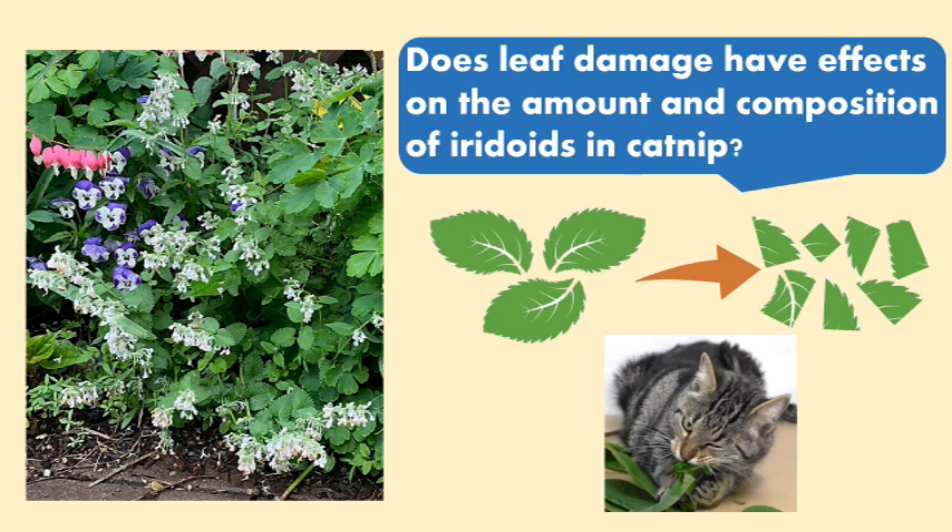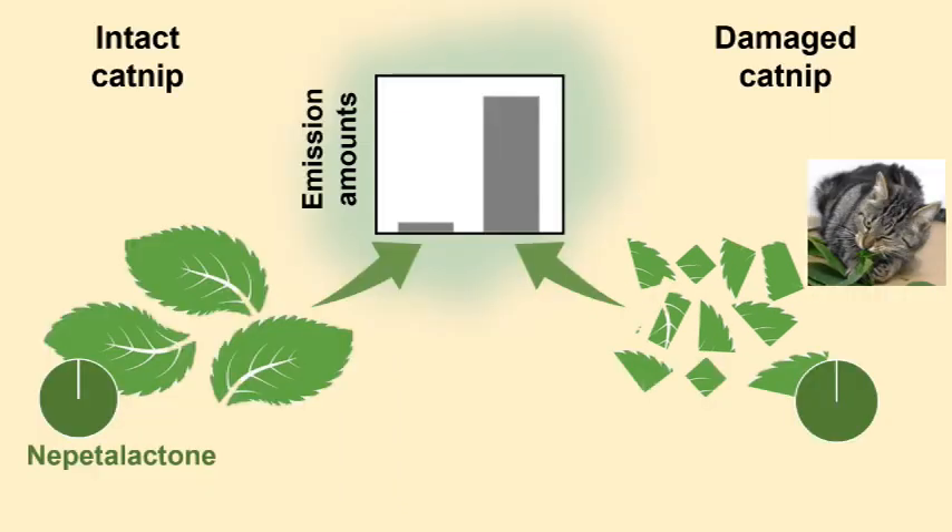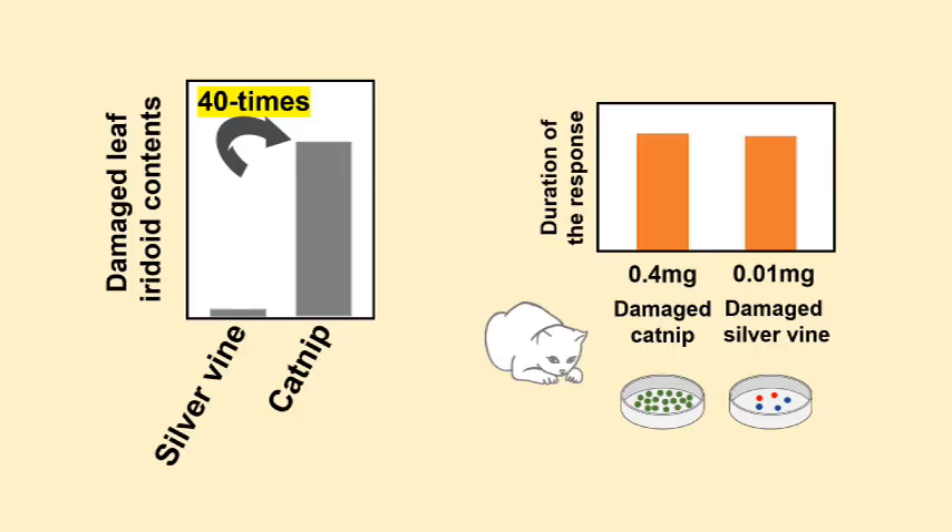Next, the research team asked whether leaf damage has effects on the amount and composition of iridoids in catnip. In catnip, leaf damage increased airborne emission of nepetalactone but did not alter the composition of iridoids. Both intact and damaged leaf extracts contained almost only nepetalactone. The researchers also found that total iridoid levels were 40 times higher in damaged catnip compared to damaged silvervine.